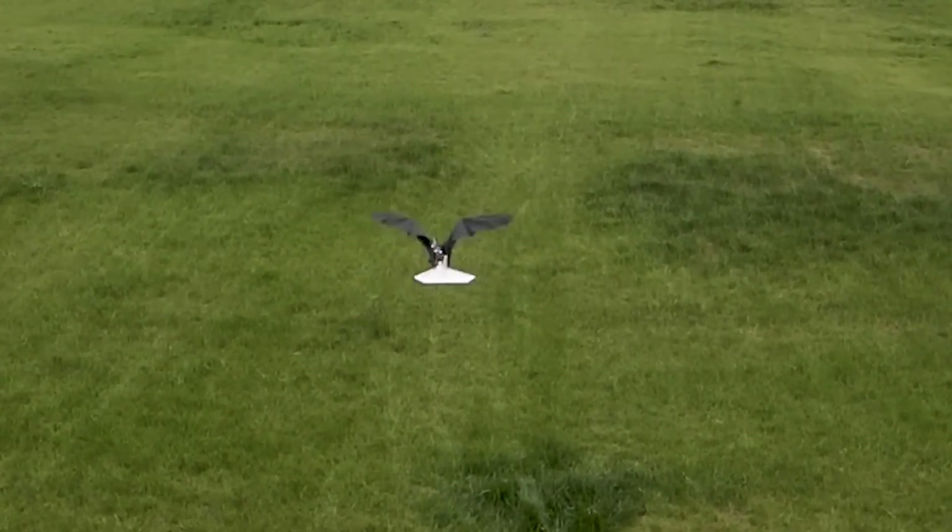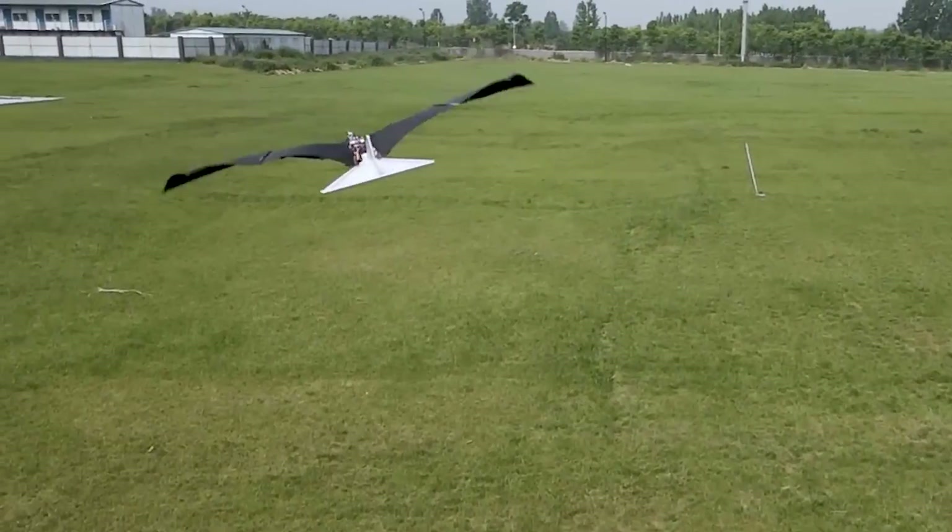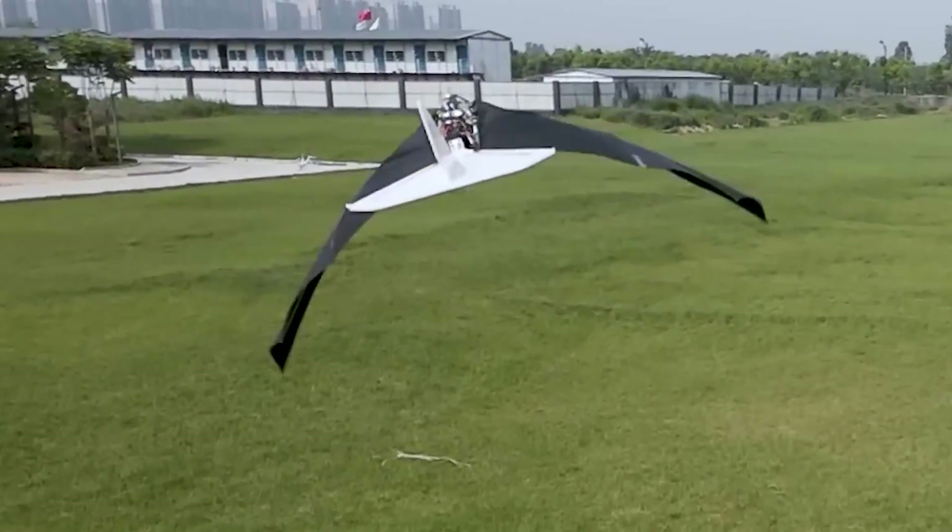Since 2018, the project has made big strides in indoor and outdoor flight. The next challenge is landing on poles or wires while staying balanced.